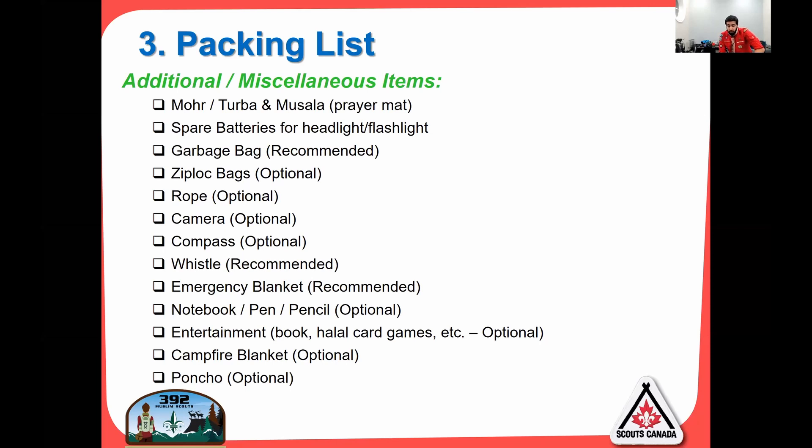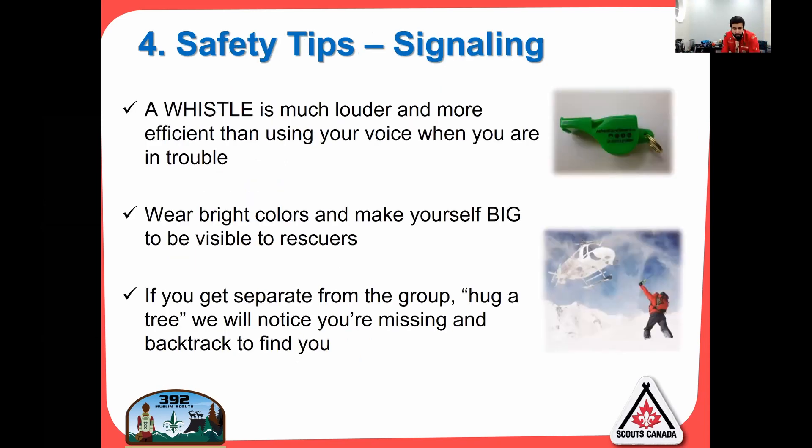These optional items are more important for troop and above — at the venture level, these are the items that will save you. A camera, compass, and whistle — I always have a whistle on me. Three blasts means emergency. An emergency blanket: those small silver foil packets that fold into a tiny size and unfold huge — great for retaining heat. Notebook, pen, pencil. Entertainment: bring a book, halal card games, board games, nothing too big. And a campfire blanket — that's a blanket where you attach all your patches and badges that don't go on your uniform; it tells the story of your journey as a scout.